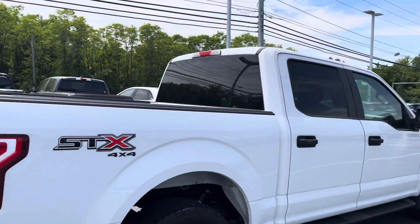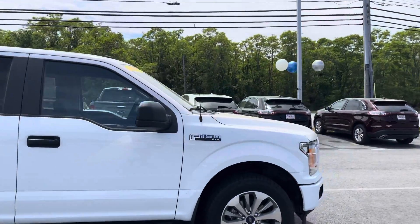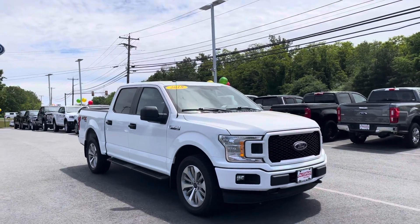Really nice truck. If you have any questions about this vehicle, please let me know. It does come with a 2.7-liter EcoBoost engine with lots of power. If you have any additional questions, my phone number is 978-478-6263. Thank you very much.